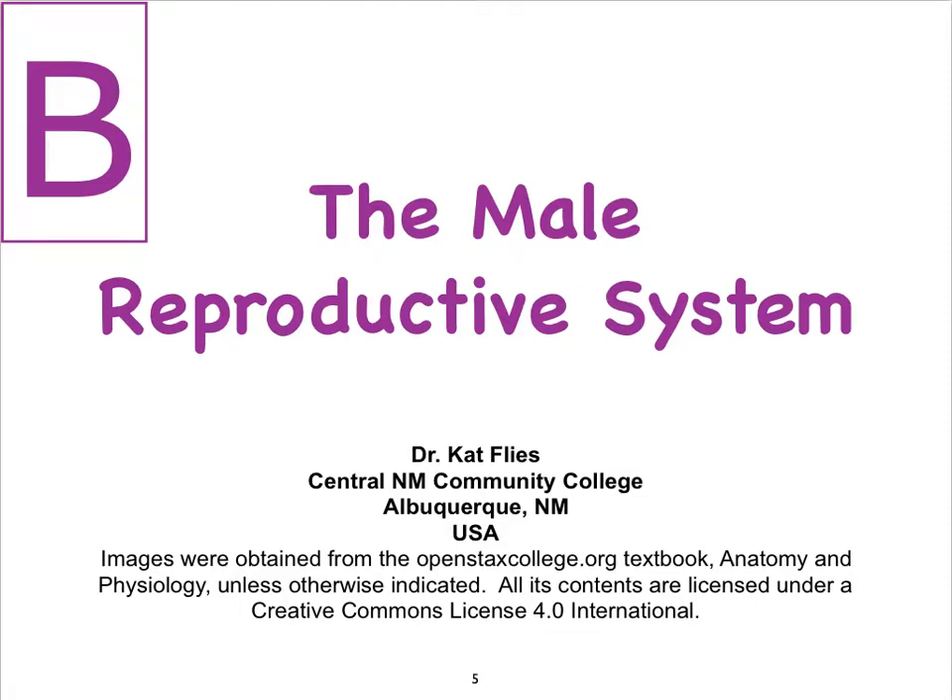Hi, my name is Dr. Kat Fleece from Central New Mexico Community College. This is video B on the male reproductive system. We will continue to focus on the anatomy, particularly here in this video we'll focus on the testes and the epididymides.